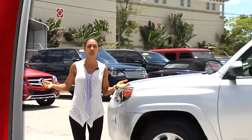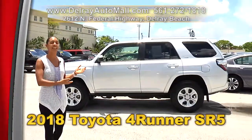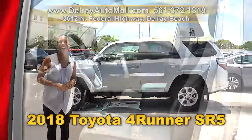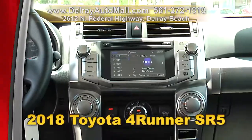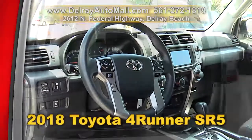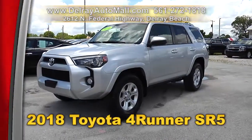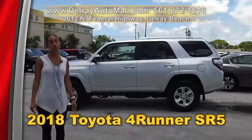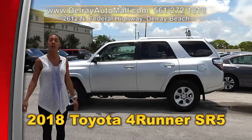It has lots of room for the family, for the team, and for all your cargo. You're going to love this 2018 Toyota 4Runner SR5. It's well equipped with a navigation system, a rear-view camera, and Bluetooth connection with music streaming. And of course it has a clean AutoCheck history and a balance of factory warranty. We're located at 2612 North Federal Highway here in Delray Beach, or you can check us out online at delrayautomall.com.